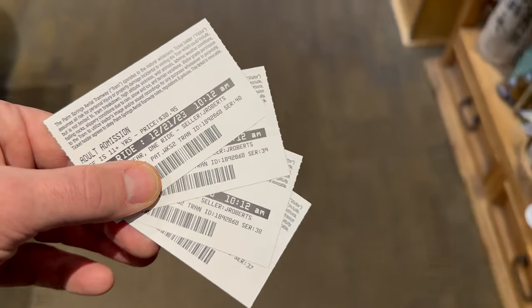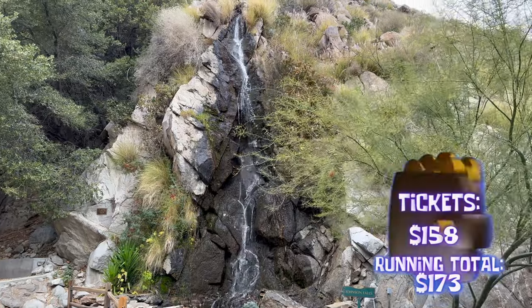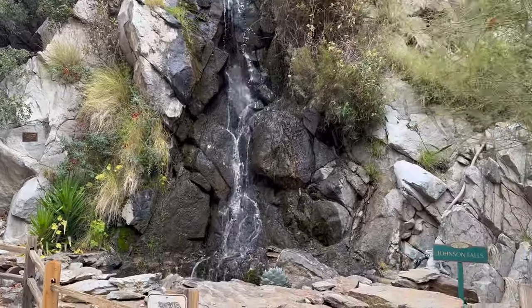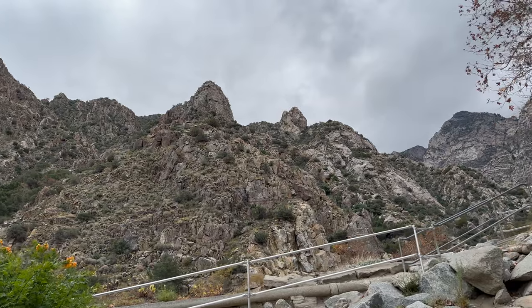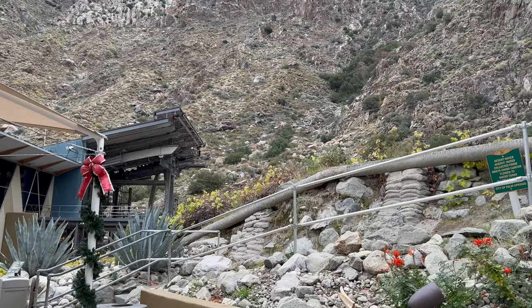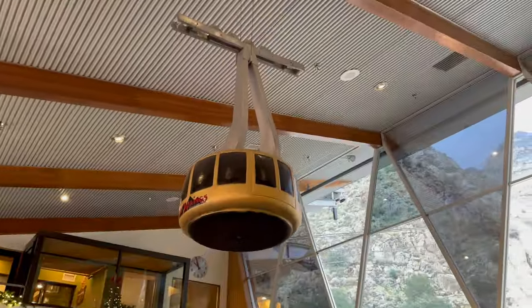We had tried to book tickets online before we left the UK but they were all sold out, so we were really worried we weren't going to be able to go up at all. Luckily we called and they said there are always day tickets held, so we got there really early — about 10 o'clock when it opened — and managed to get four tickets for the 10:12 ride. At the time of recording tickets were $30.95 each. We've put a link to the website in the description below so you can see the current prices.